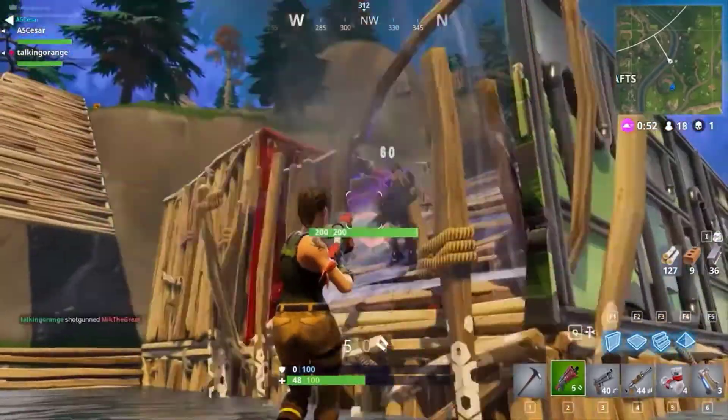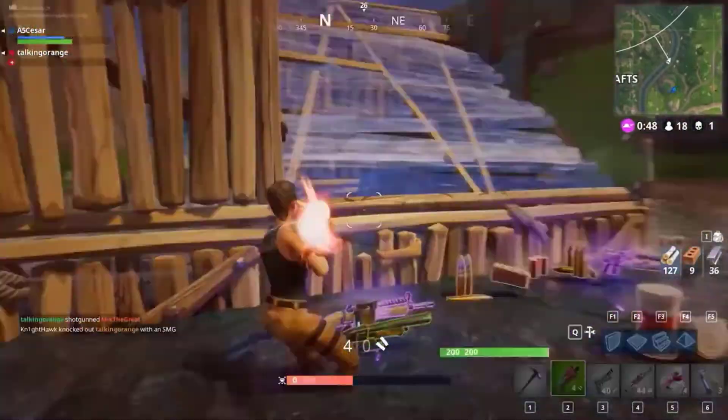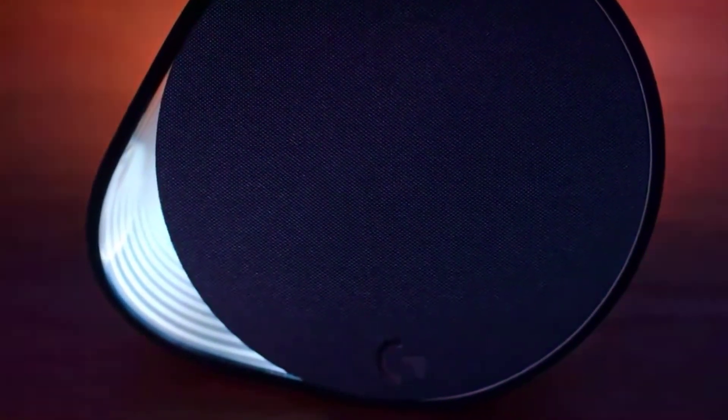Positional audio is super important to today's gamers. Knowing exactly where your enemy is at all times can make or break a game. The G560 offers DTS-X Ultra surround sound technology, which simulates a surround environment with just a 2.1 speaker system. When it comes to audio performance, the G560 has 240 watts of power, a downward-firing subwoofer, and satellite speakers expertly tuned to give rich and balanced sound right out of the box.